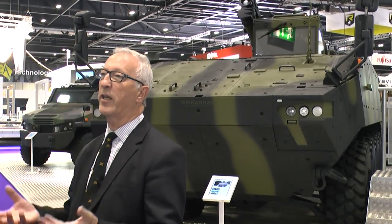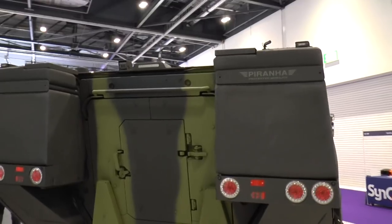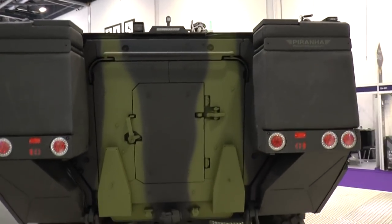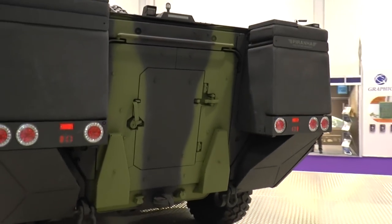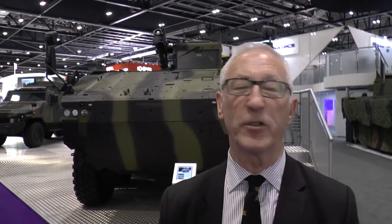Inside it's got electronic architecture and is normally fitted with cameras to provide the crew with situational awareness through 360 degrees. It's also got a lot of additional power because today people want counter-IED equipment, electronic architecture, air conditioning, remote controlled weapon systems, cameras, radios — all of that sucks up power. So latest vehicles such as the Piranha 5 do have more power.